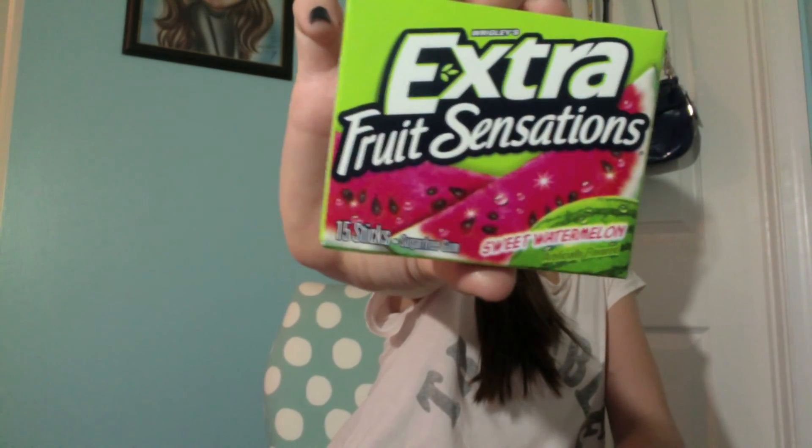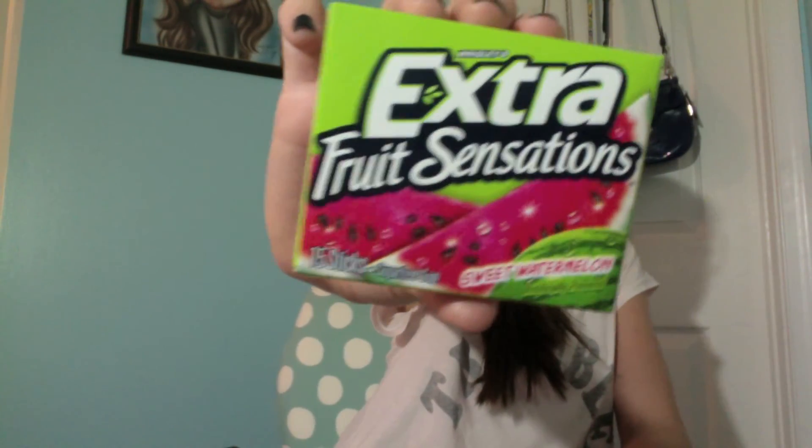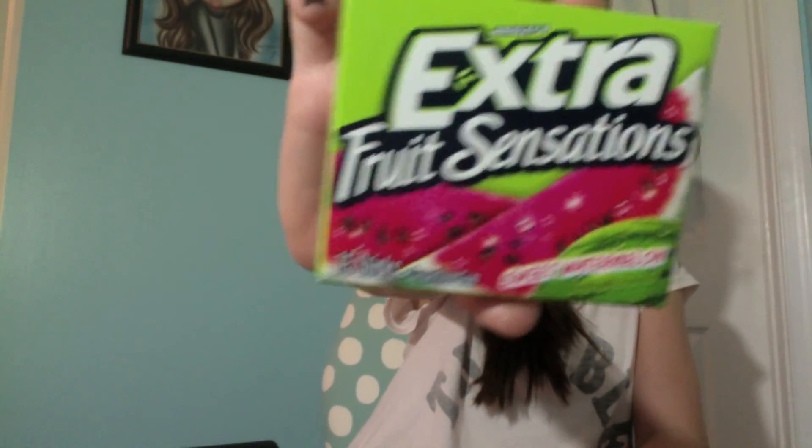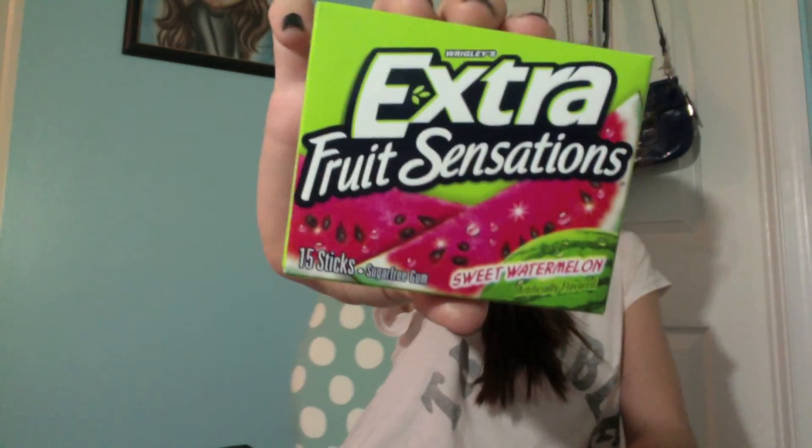My last favorite for the month of January has been the Extra Fruit Sensations gum in the flavor Sweet Watermelon. It has an extra long flavor compared to other fruit gums I've tasted and it's just a really good taste.